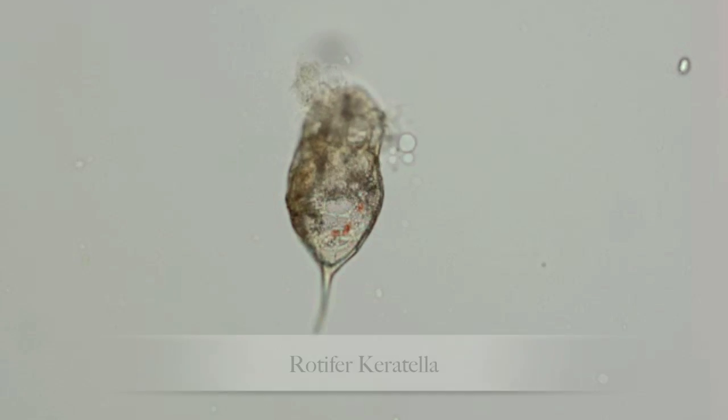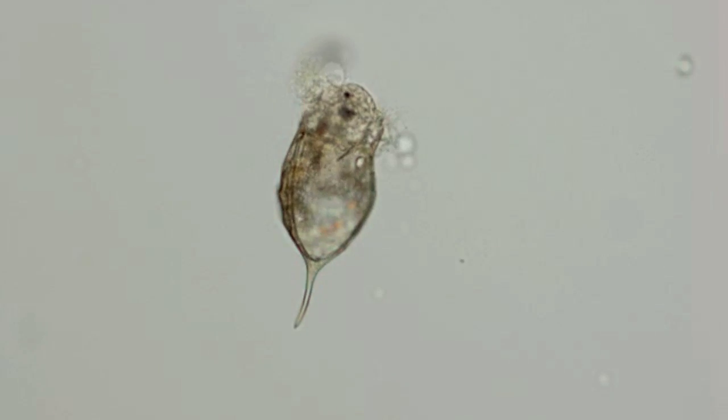Rotifers are small aquatic animals. Specifically, I was studying the vertical migration patterns of these rotifers, looking to see if they were moving up and down in the water column throughout a 24 to 48 hour period. I took samples every six hours for three 48-hour long sampling periods.